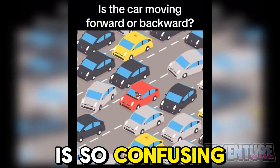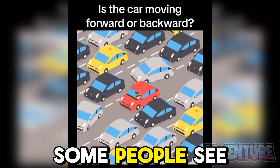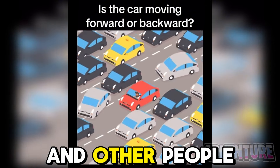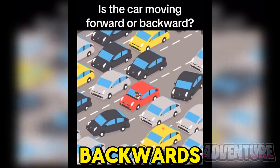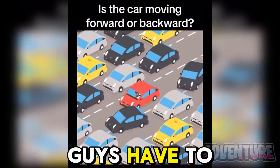This optical illusion is so confusing because it's hard to tell which way this car is driving. Some people see the car moving forwards and other people see it moving backwards. Let me know in the comments which way you think it's moving — I'm interested to hear what you have to say.